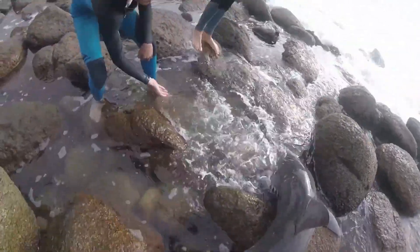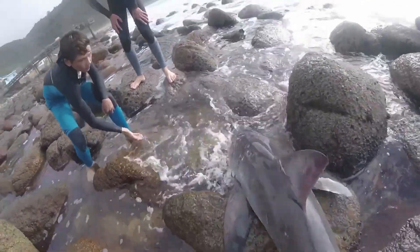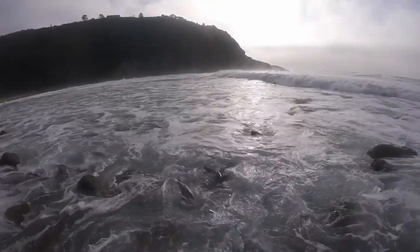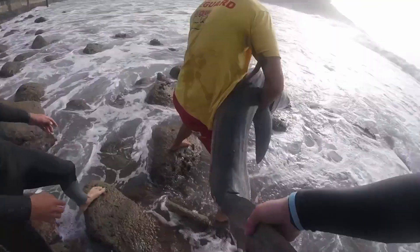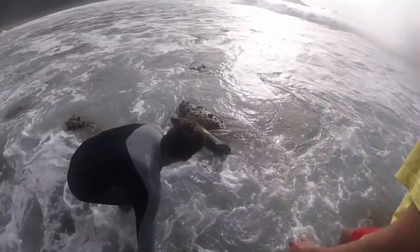This rash can even be made worse by the chemicals in shark skin, such as urea and squalene, and it certainly serves as a reminder of the unique properties of shark skin and the importance of respecting these creatures' natural habitat. By using gloves or specialized handling techniques, researchers and conservationists can avoid shark burn and ensure both human and shark safety during rescue operations.